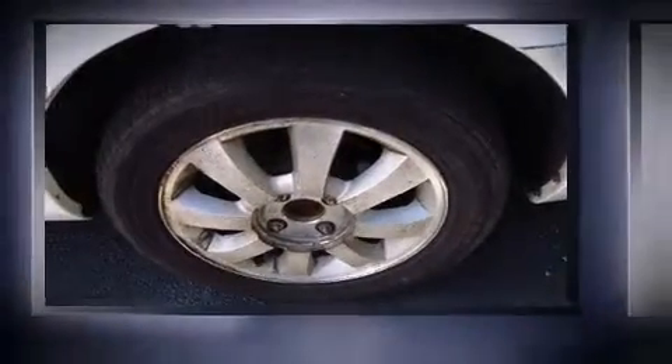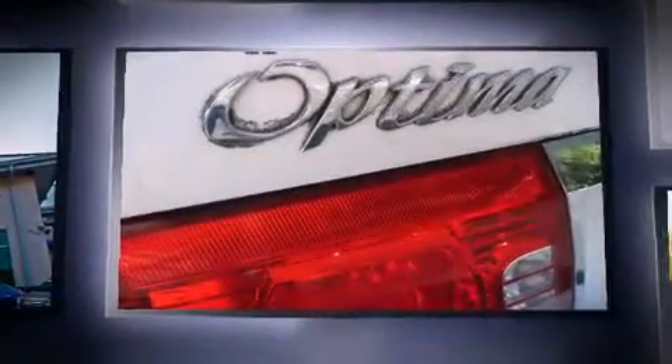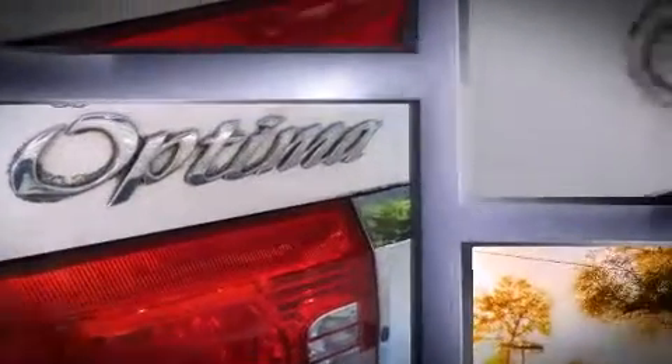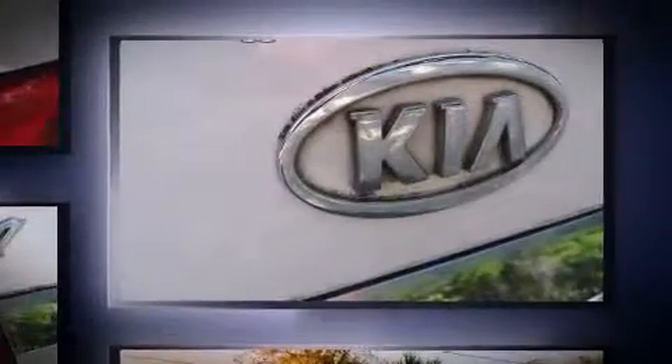Here's a great deal on a 2005 Kia Optima. This four-door, five-passenger sedan provides exceptional value. It features an automatic transmission, front-wheel drive, and a refined six-cylinder engine.